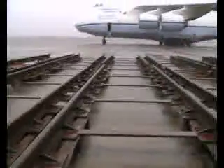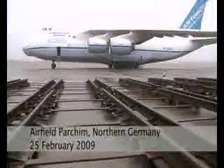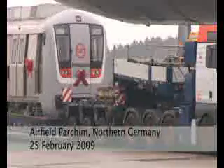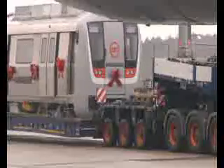It might have been grey and windy, but despite the bad weather, the day was very special. The first car of a brand new Metro fleet took to the skies, winging its way south to the Indian capital Delhi.